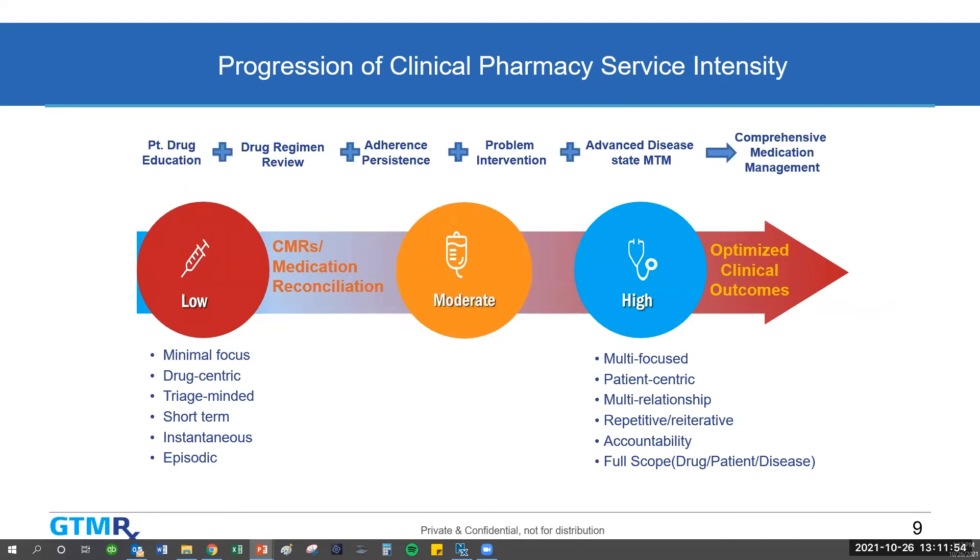This slide shows the continuum of pharmacist services. On the left is low intensity — minimal focus on the drug specifically, triage of where a problem is or isn't with individual drugs, short-term and episodic. Comprehensive medication reviews and medication reconciliation fall on that end. On the right-hand side, high intensity is the CMM services — multi-focused on all medications the patient is taking, patient-centric, involving multi-relationships with different providers. The pharmacist works with all prescribing providers over time, repeatedly.